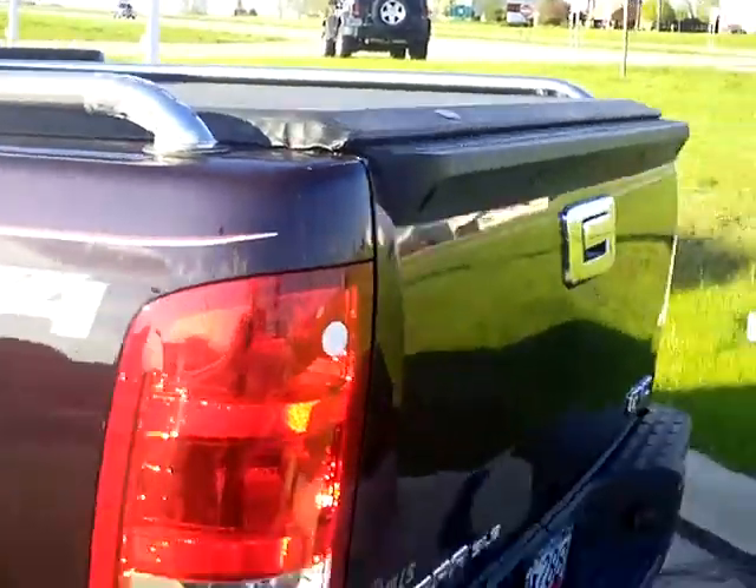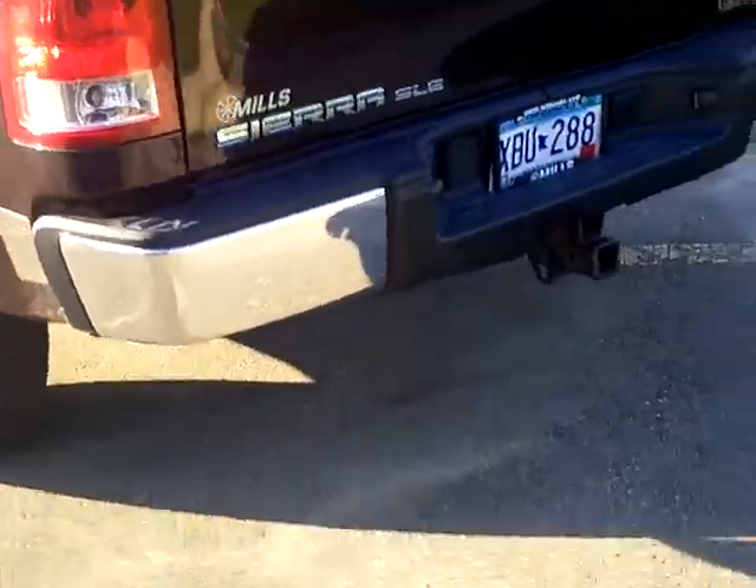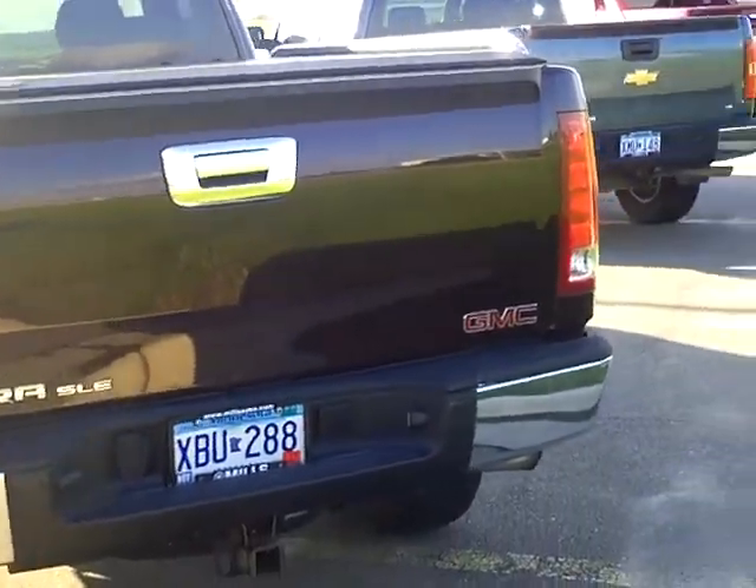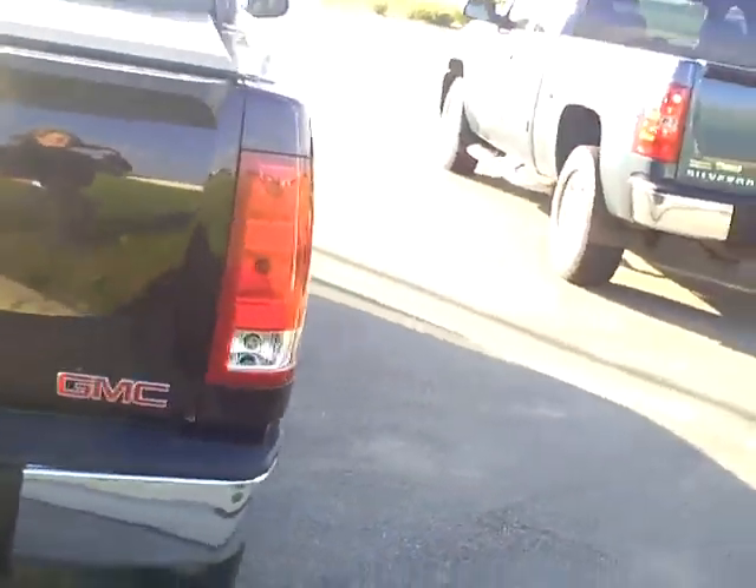Nice space in the back seat. Your windows do fold down. Equipped with roll bars and tonneau cover. Our sales managers do spend a lot of time checking the market to make sure our prices give you the most value for your money.